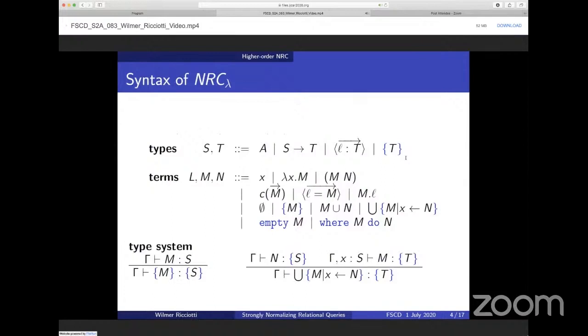An important result about this calculus is that its normalized flat expressions are isomorphic to a basic SQL fragment and can be easily translated to SQL, and this is all implemented in the LINX programming language. The most important thing is that NRC-Lambda is an extension of the simply-typed lambda calculus with records with named fields and with the type of collections of elements of type T.